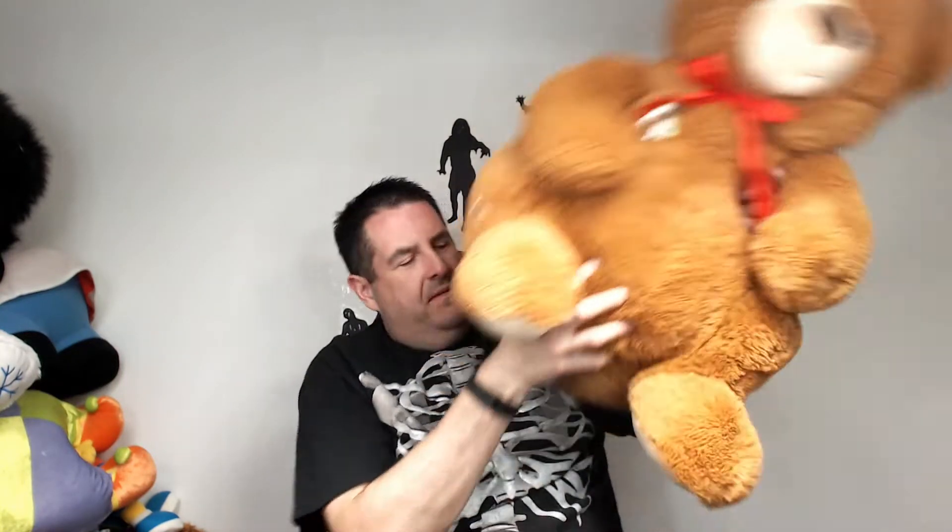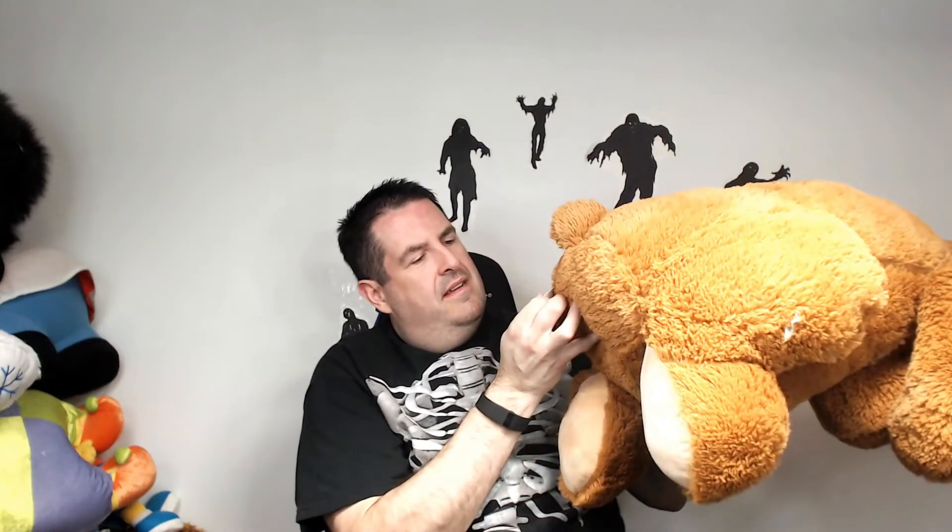We have another Christmas bear from Best Made Toys — probably another good $40 bucks.